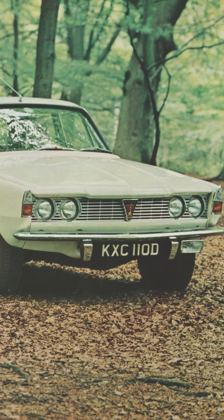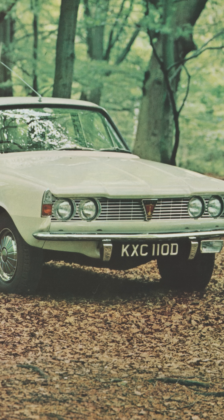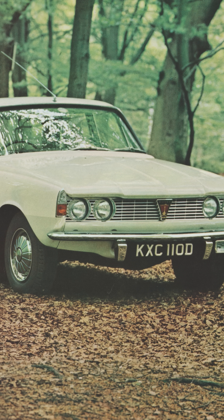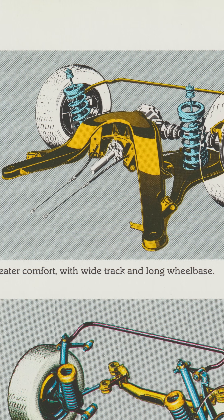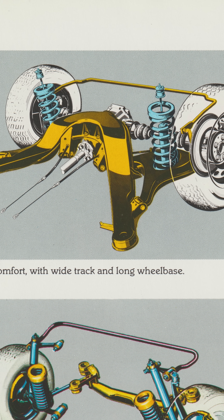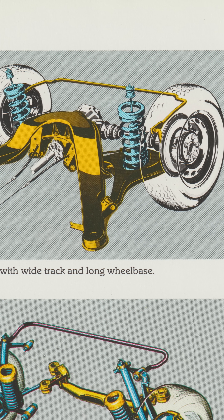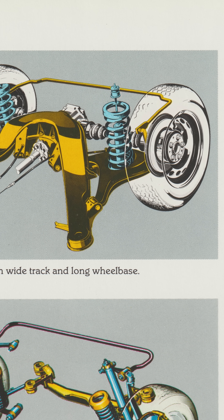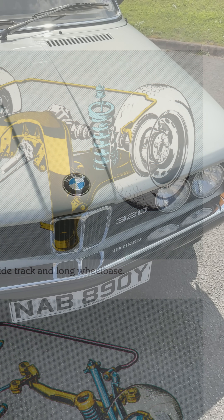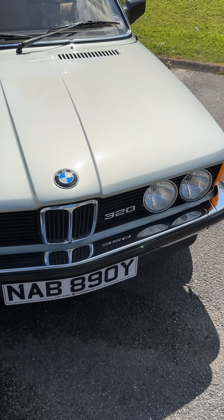But with some nice semi-trailing arms, as used by Triumph, Mercedes-Benz and BMW — the latter until after the turn of the millennium — you get potentially dangerous camber changes. It may be independent rear suspension, but its geometry means that as the weight transfers, the contact patch of the tyres on the road changes. And that is why older BMWs have a reputation for tail happiness on wet roundabouts.